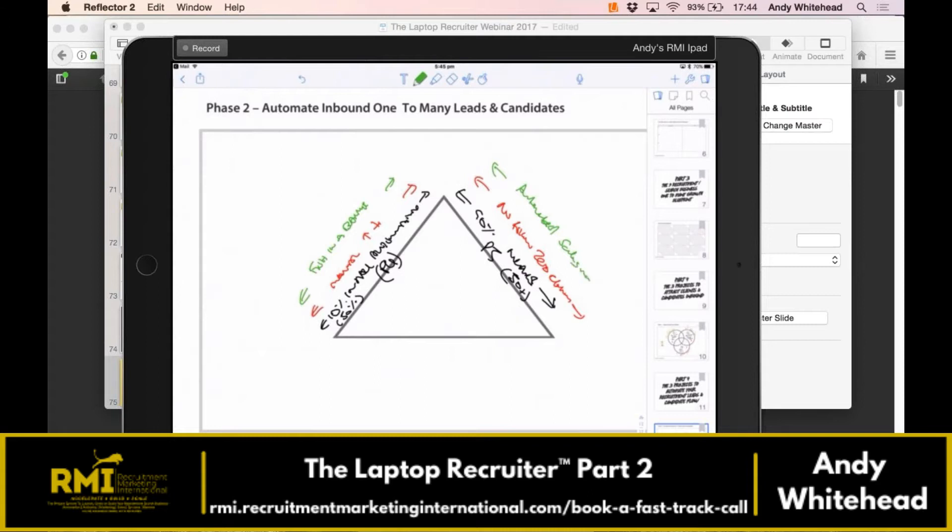If you do have the nurturing automation in place, what you've got is an automated sales machine — front of mind once, twice, three times a week. We have four different types of contacts in the nurturing maximizer. It's not just sending a crappy article; there's a real process to it. When they're ready to hire, who are they going to speak to? The person in front of them consistently.